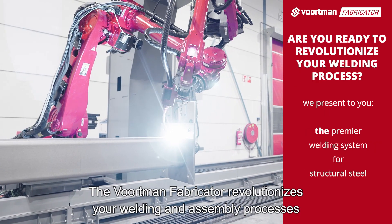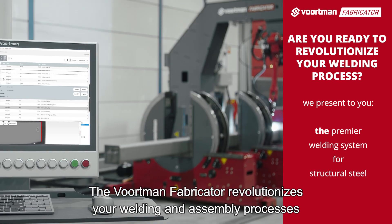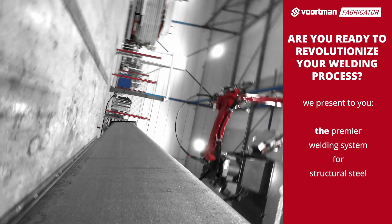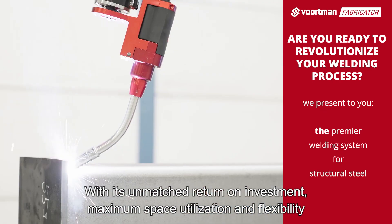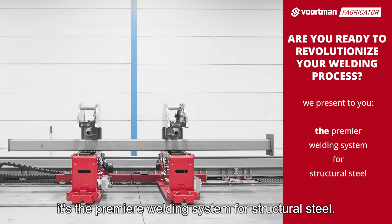The Vortman Fabricator revolutionizes your welding and assembly processes, providing an around-the-clock workforce to perfectly handle your daily routine jobs. With its unmatched return on investment, maximum space utilization, and flexibility, it's the premier welding system for structural steel.